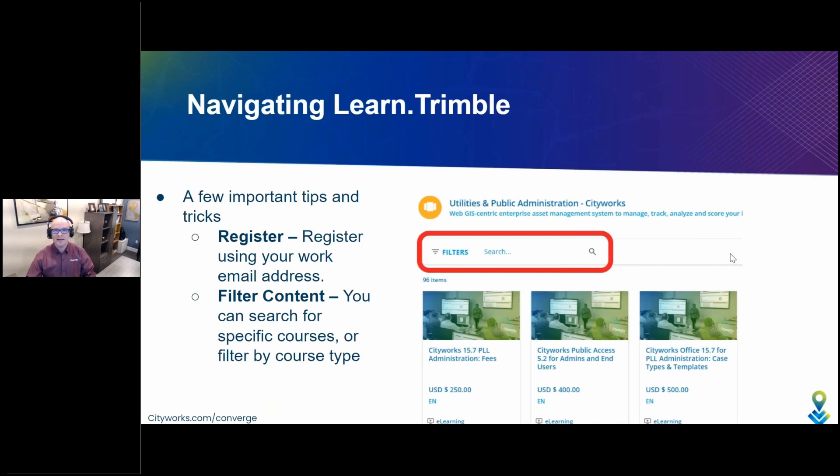Once you get there, you'll find that it's not just CityWorks training content — there's other Trimble companies' training content too. So let's talk about how you'll navigate and find what you're looking for, with a few important tips and tricks. First, anyone who intends on taking or participating in training must register for a free learn.trimble account. It's easy to do, and the registration button on the upper right-hand corner of the website is very obvious, so look for that register link.